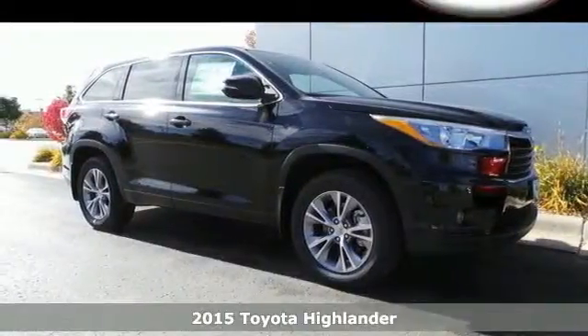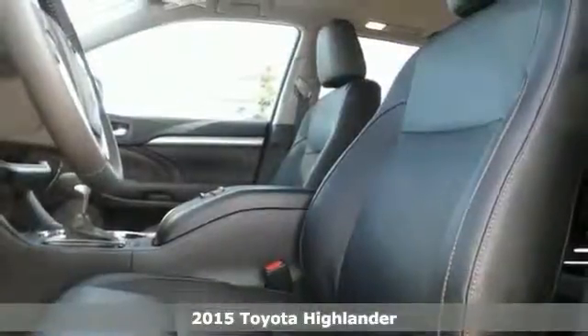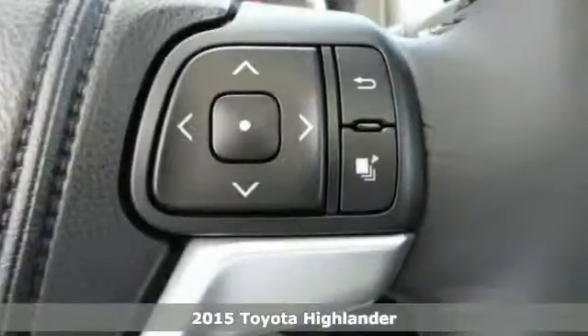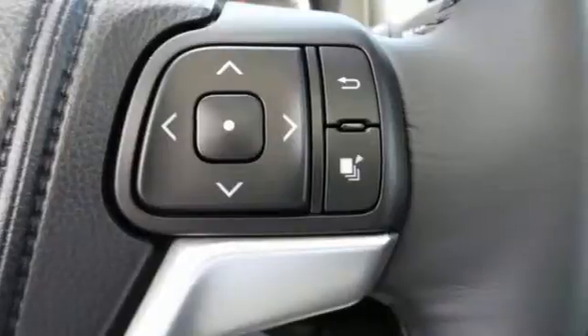Here's a 2015 Toyota Highlander. From the large grille and dramatic front end to the aerodynamic rear spoiler, this Highlander looks as good as it drives.